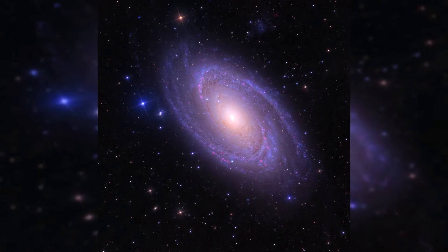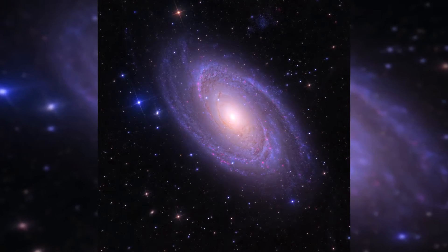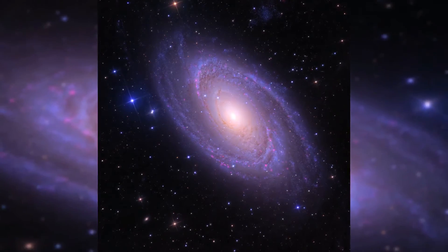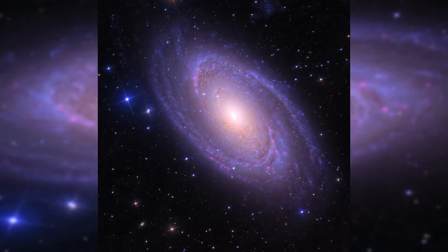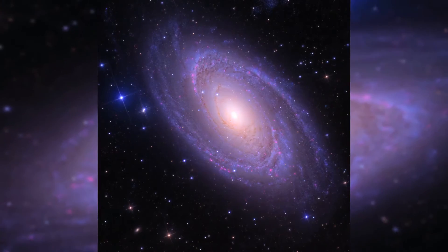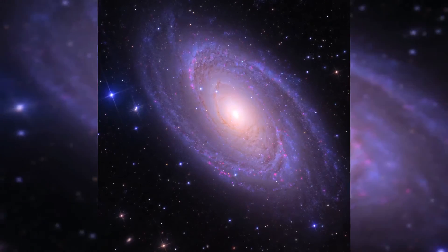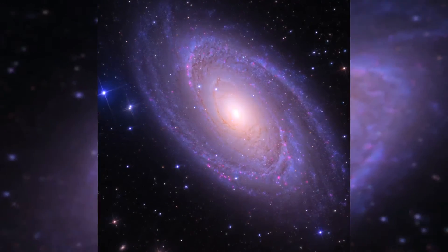Hinting at a disorderly past, a remarkable dust lane runs straight through the disk below and right of the galactic center, contrary to M81's other prominent spiral features. The errant dust lane may be the lingering result of a close encounter between M81 and its smaller companion galaxy M82. Scrutiny of variable stars in it has yielded one of the best-determined distances for an external galaxy — 11.8 million light-years.